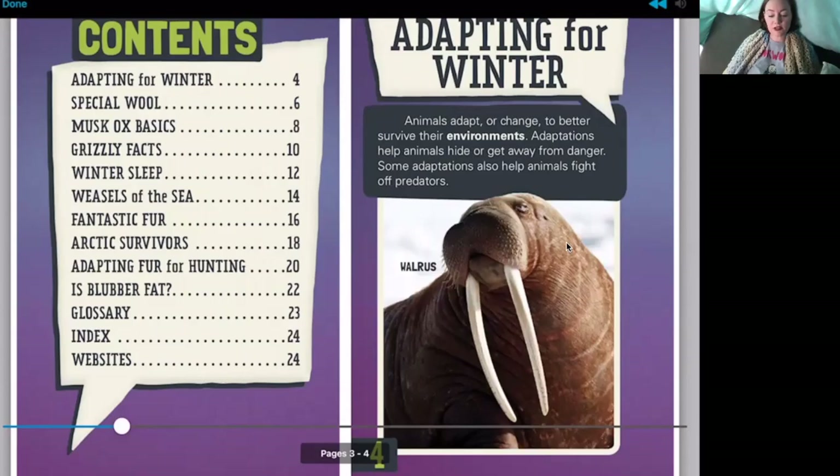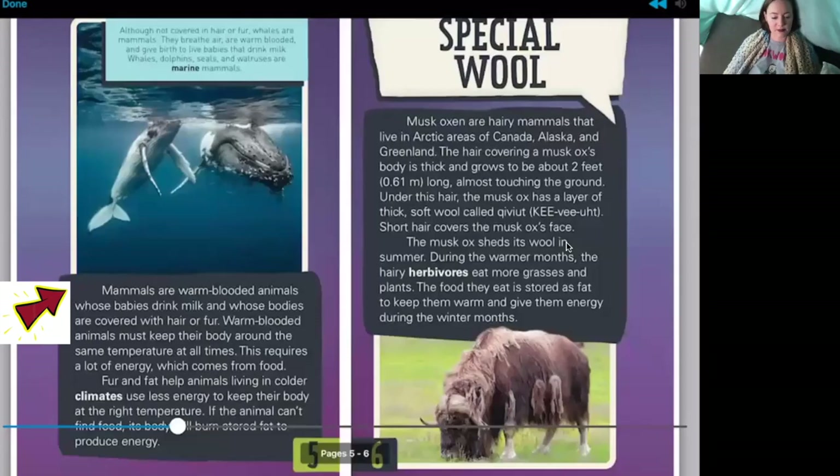Page four: adapting for winter. Animals adapt or change to better survive their environments. Adaptations help animals hide or get away from danger. Some adaptations also help animals fight off predators. Remember, words that are in the glossary are darker. Looking at page four, the word 'adaptation' doesn't appear darker, so it's probably not in the glossary on this page. But 'environments' is darker than the other words, so we know that word will be in the glossary.